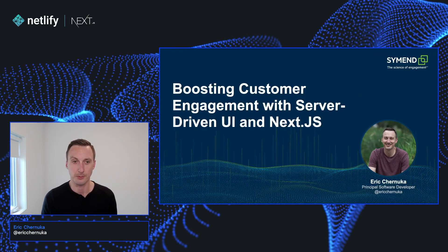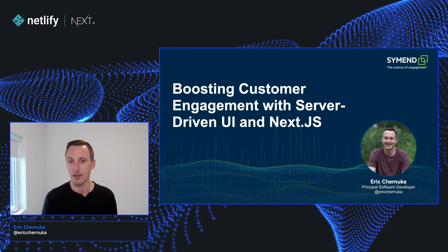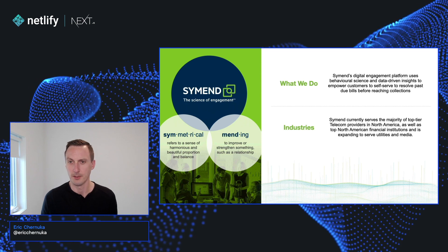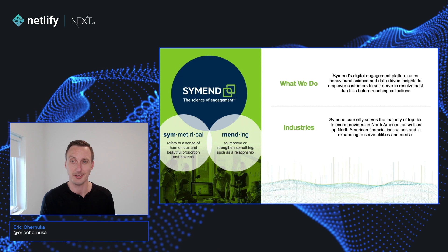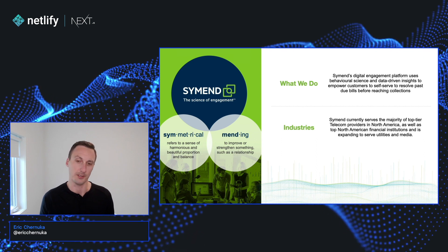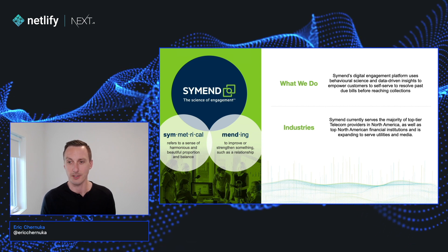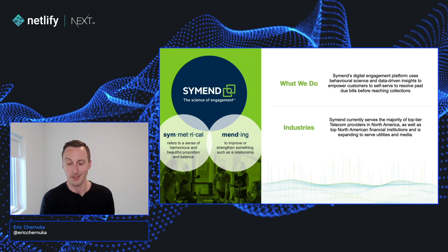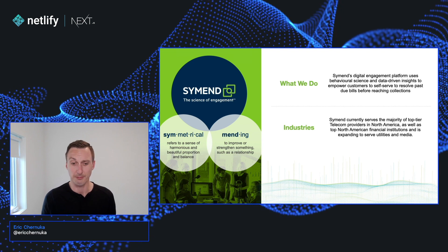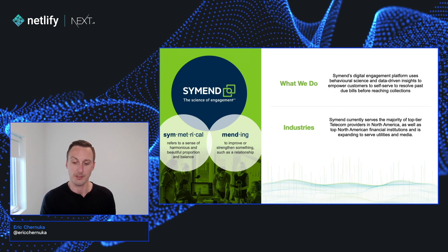Hi, my name is Eric Chanuka and I'm a Principal Software Developer at Semend. Today we're going to talk about how Semend is boosting customer engagement with server-driven UI and Next.js. Semend is a digital engagement platform that uses behavioral science and data-driven insights to empower customers to self-serve and resolve past due bills before reaching collections. Semend currently serves the majority of top-tier telecom providers in North America as well as top North American financial institutions, and is expanding into utilities and media. Semend's platform offers many ways for customers to engage, and one way is through the use of landing pages, which is what we're here to focus on during this talk.